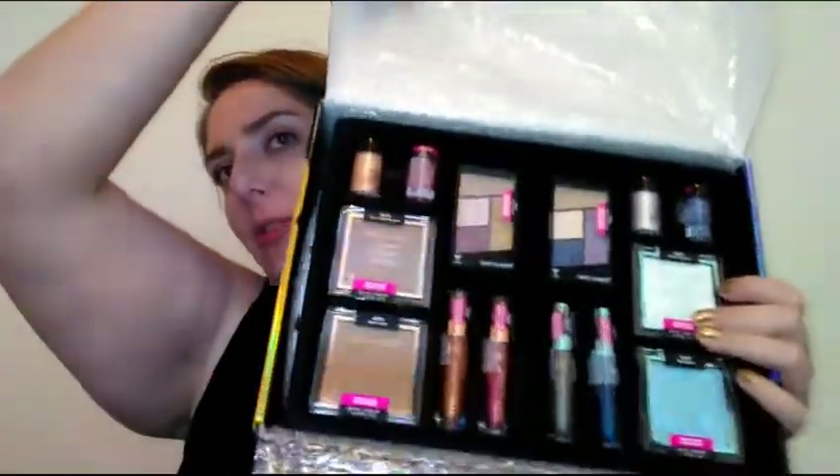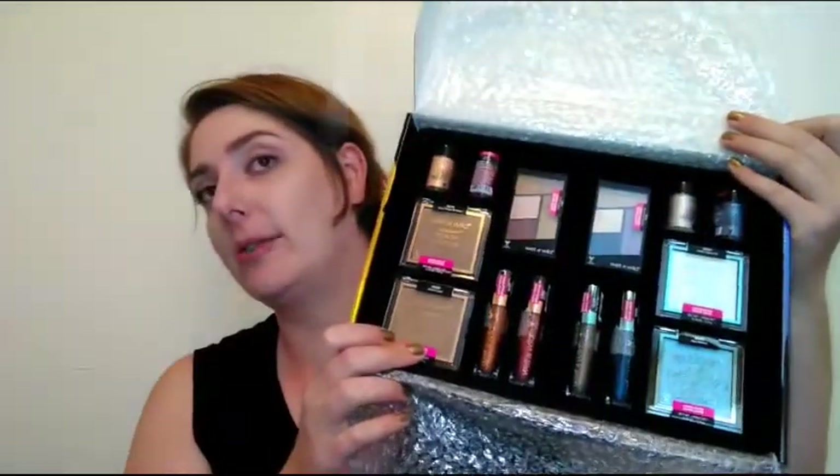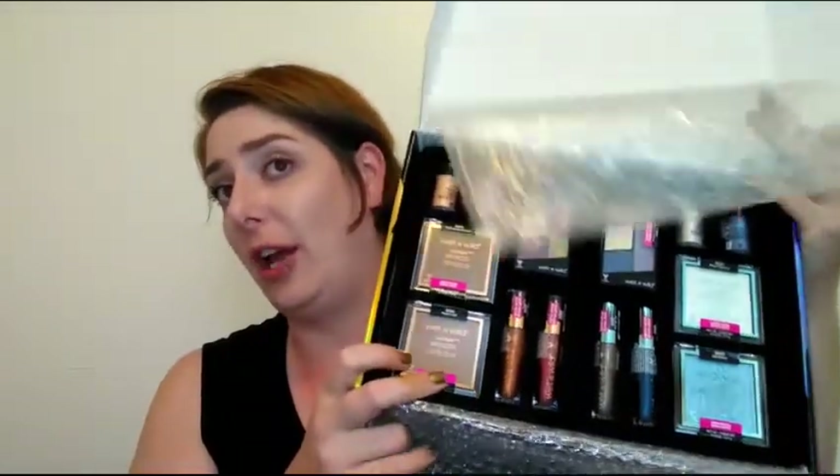I got this beautiful box set from Wet and Wild's website. They had a deal going on where everything online was 30% off, so I got this whole entire set for less than 30 bucks with free shipping. It's usually $40, so I saved ten bucks.